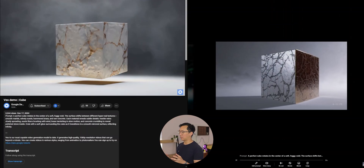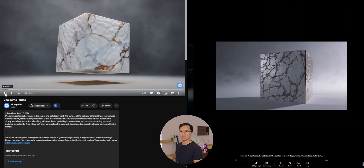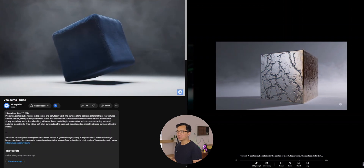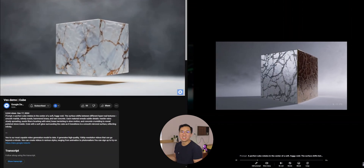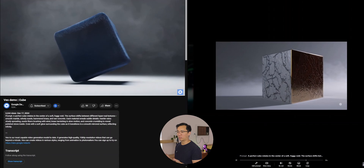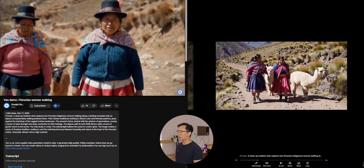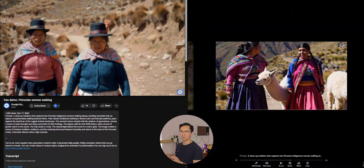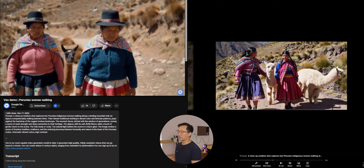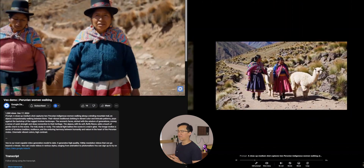The cube video is pretty impressive in terms of how both tools work with geometric shapes and object generation. Both videos followed the prompt fairly well. I almost feel like Sora's video generation actually did a better job with the prompt than Google's — but you can be the judge. The Peruvian ladies with the llama is probably shot for shot the best video Sora created in comparison to Google's. It followed the prompt fairly well with the two Peruvian ladies and the llama all walking together — a very, very good job.